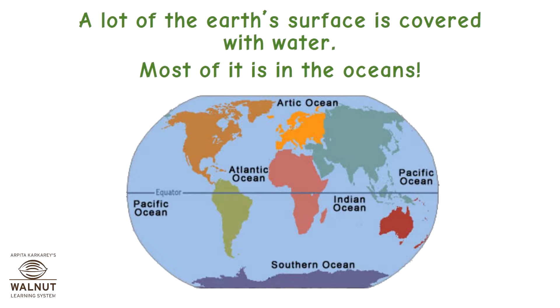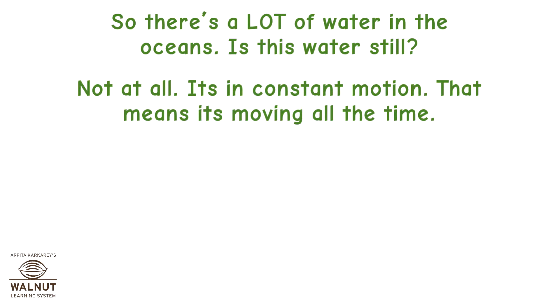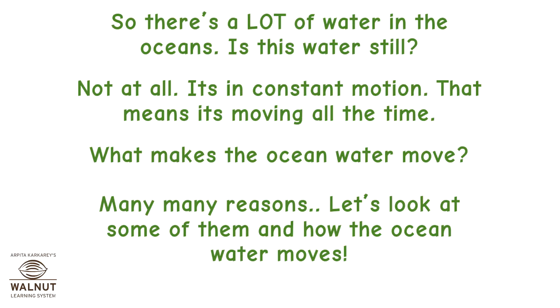A lot of the earth's surface is covered with water. Most of it is in the oceans. Is this water still? Not at all — it's in constant motion, meaning it's moving all the time. What makes the ocean water move? Many, many reasons. Let's look at some of them and how the ocean water moves.